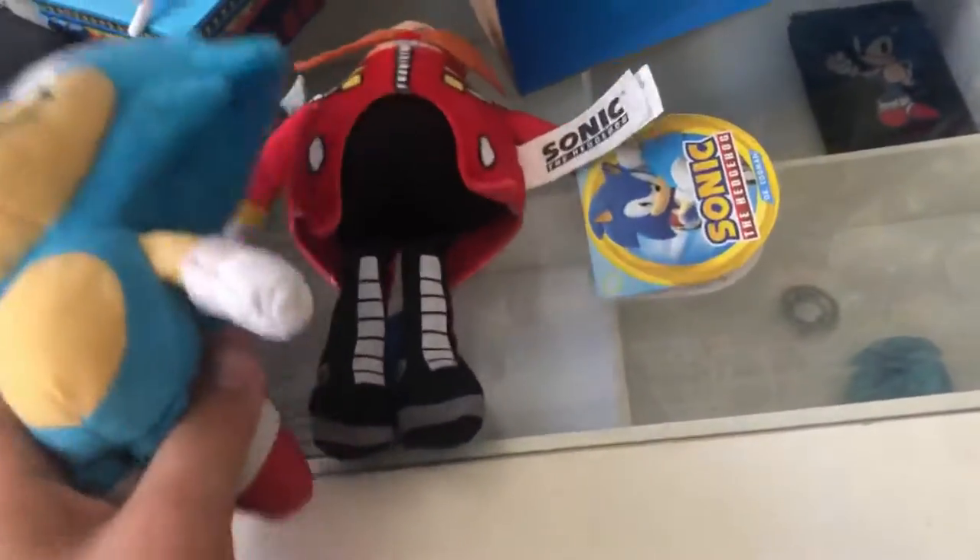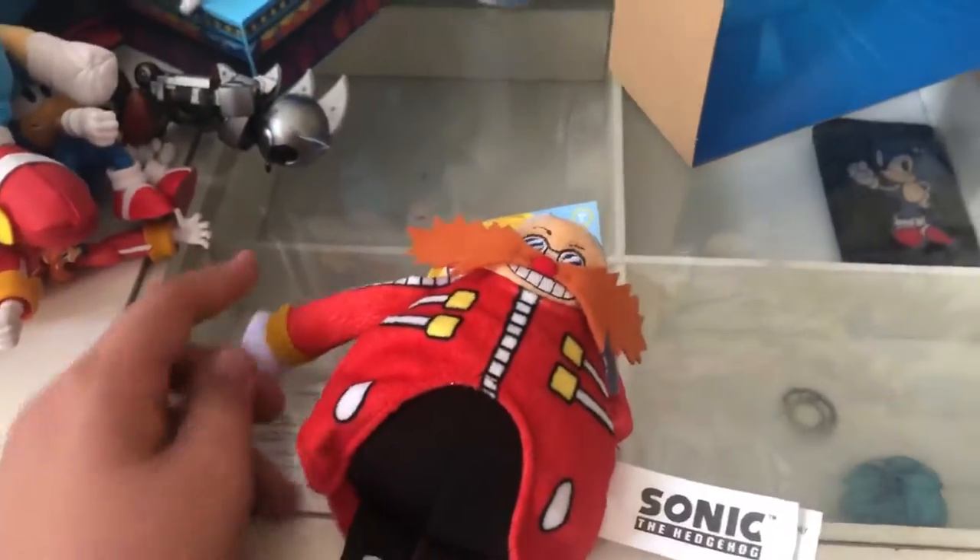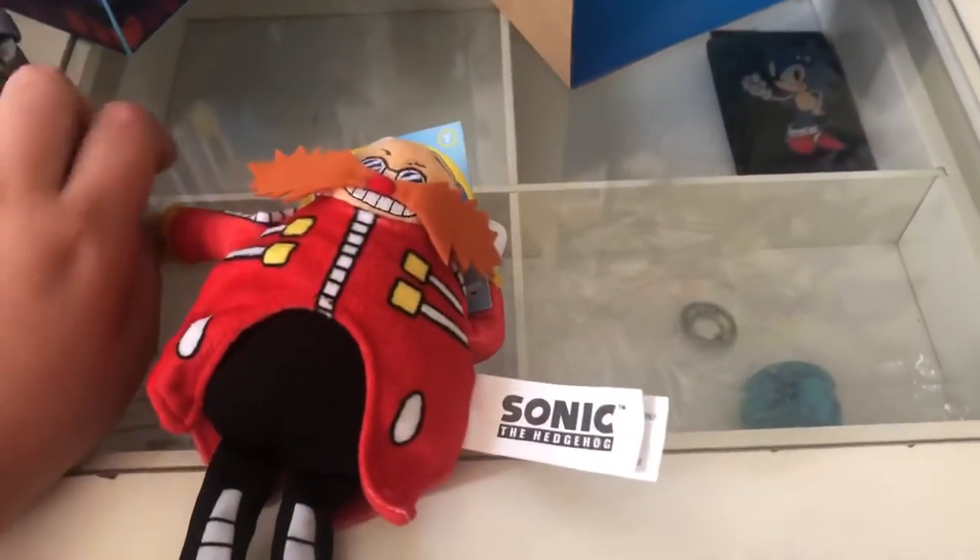When you compare him with Classic Sonic, he looks kind of small — see? So yeah, I hope you liked this video. Please like and subscribe, and bye bye!